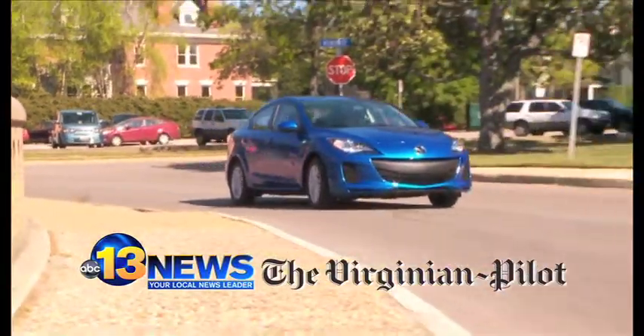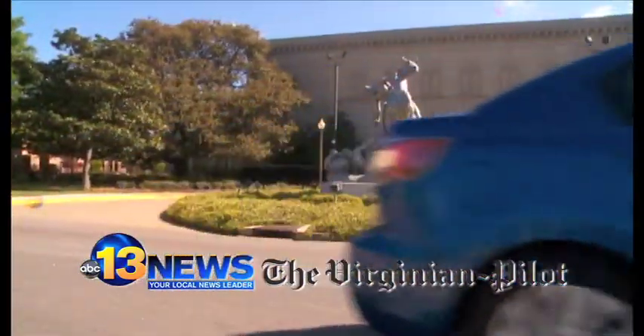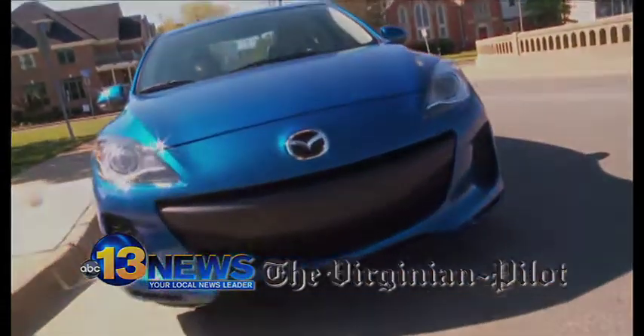Alright, if you'd like to learn more about the 2012 Mazda 3, simply check out a future Drive Section. For 13 News, I'm Vanessa Correa. For the Virginian Pilot, I'm Larry Prince. And you are now in the driver's seat.